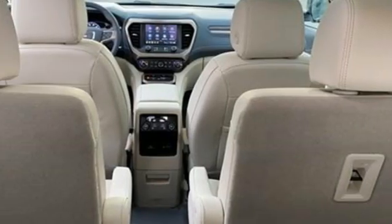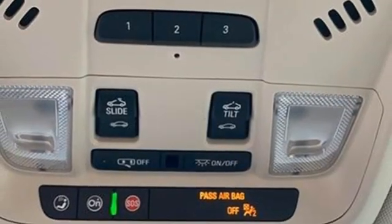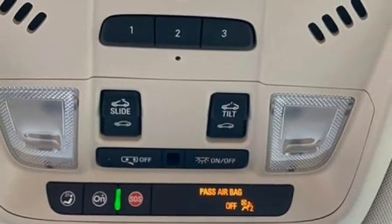Wi-Fi hotspot, streaming audio, hands-free lift gate, memory exterior door mirror settings, and V6 engine.